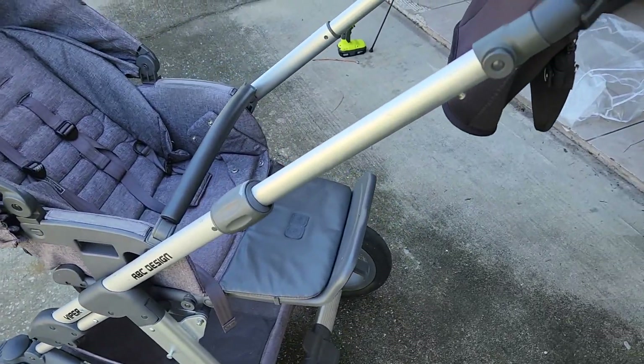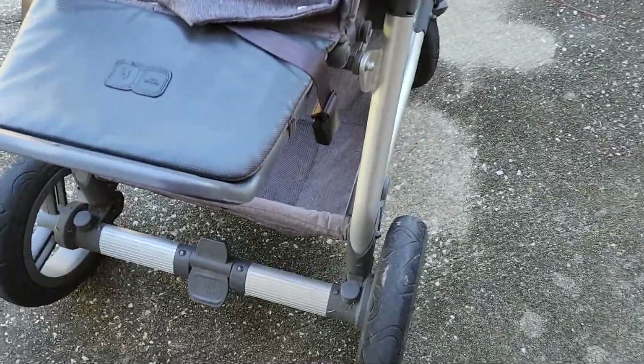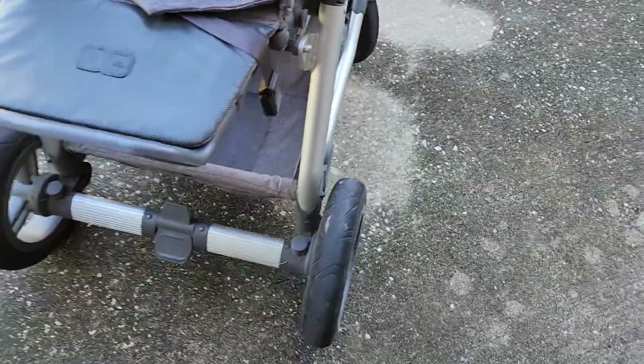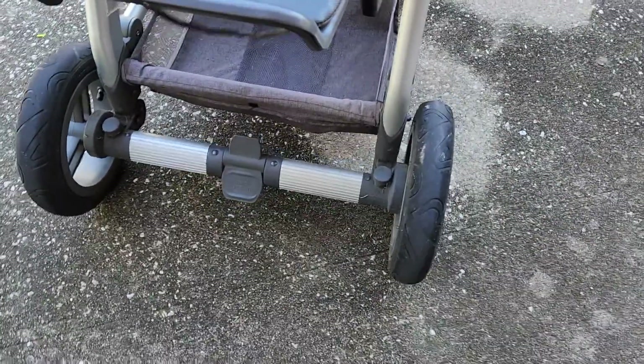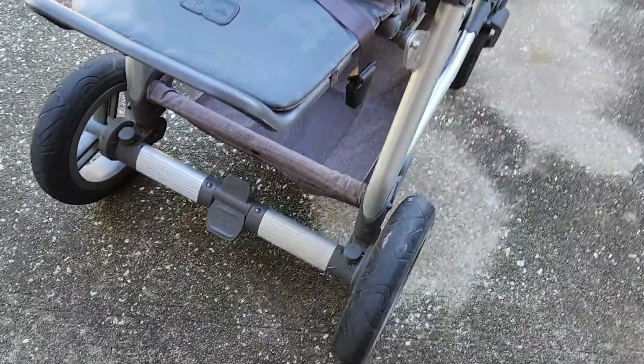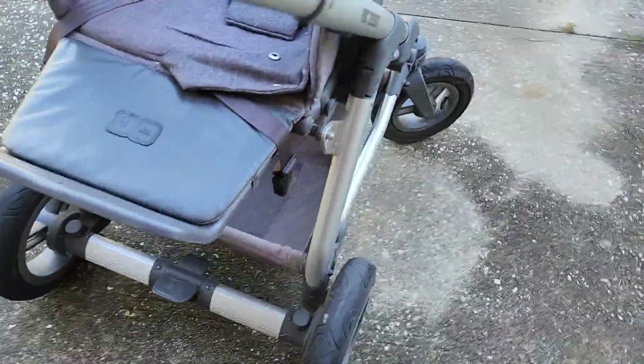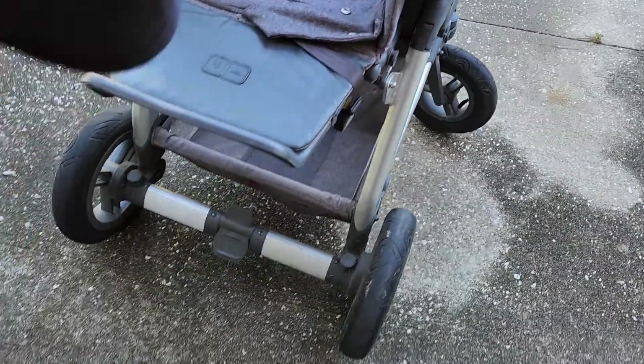Let me go over a couple of features of this stroller. First of all, it does have a locking mechanism — it's in the locked mode right now, which we used a lot. Some strollers have a hand lock, but honestly this is all you need, in my opinion. You just unlock it like that, and lock it like that.